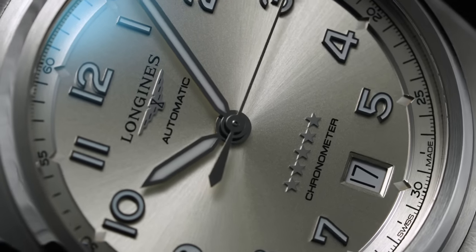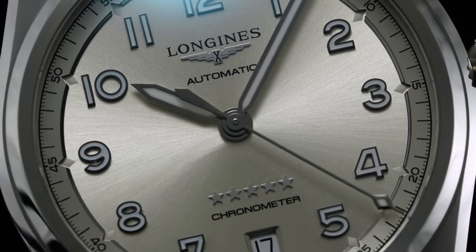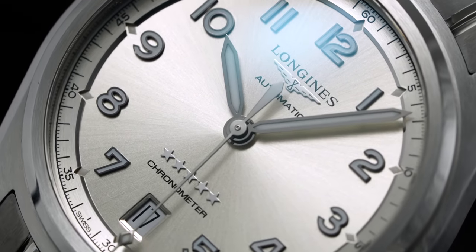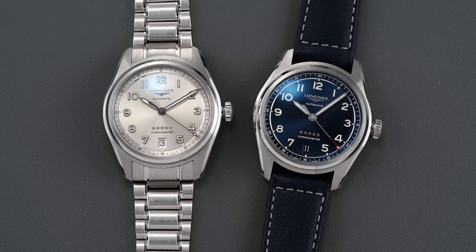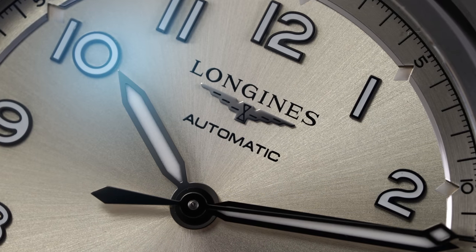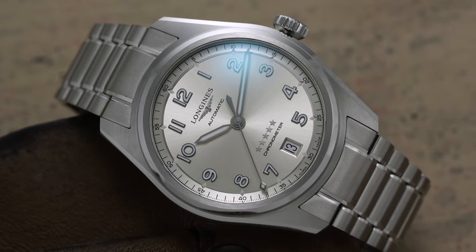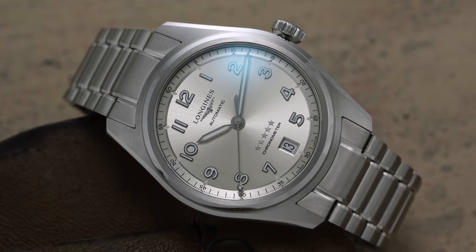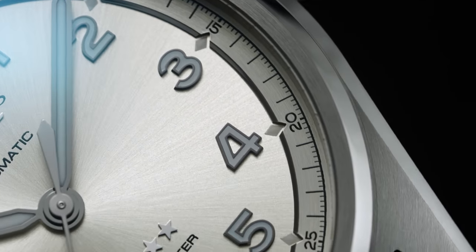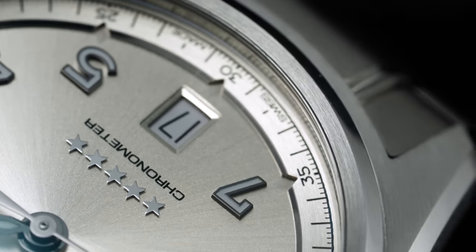When it comes to the conventional aviation dial aesthetic, the Spirit upholds some principles while also exhibiting fresh takes. Set beneath a sapphire crystal coated with anti-reflective coating on both sides, the Spirit dial is available in sunburst finish colors including champagne, blue, and black. The reflective sunburst pattern differentiates from the conventional matte format of aviation timepieces without compromising legibility. A raised minute track is offset by a polished steel ring, partially interrupted at five-minute positions by diamond-shaped cutouts with prominent applied numerals.